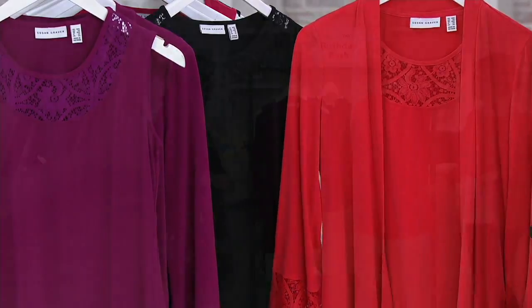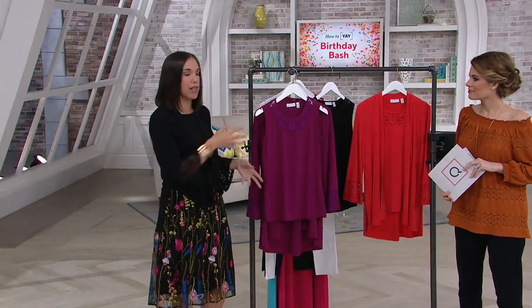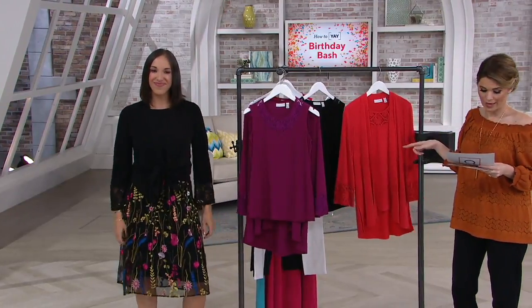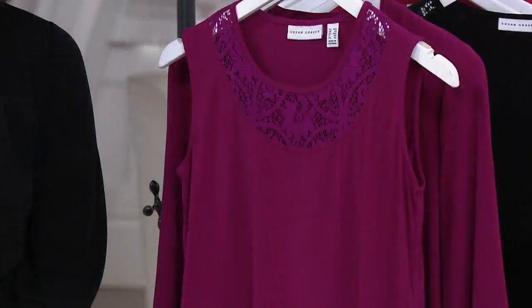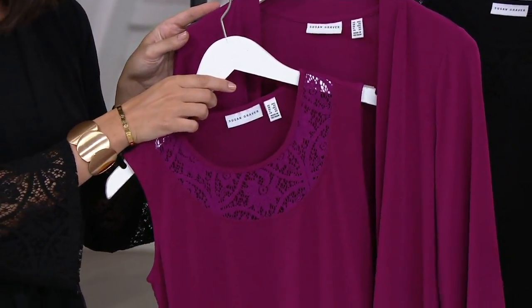Coral is obviously the color of the season, but a lot of the shades can be very orange or very bright — a little harder to wear. I think this is like that really happy in between. Size on this is extra small through 2X, and this is that liquid knit — a poly-span blend, very easy to machine wash and tumble dry.